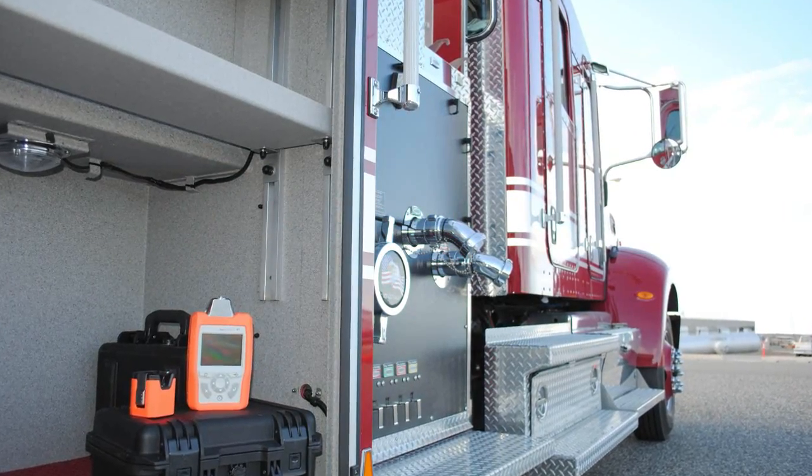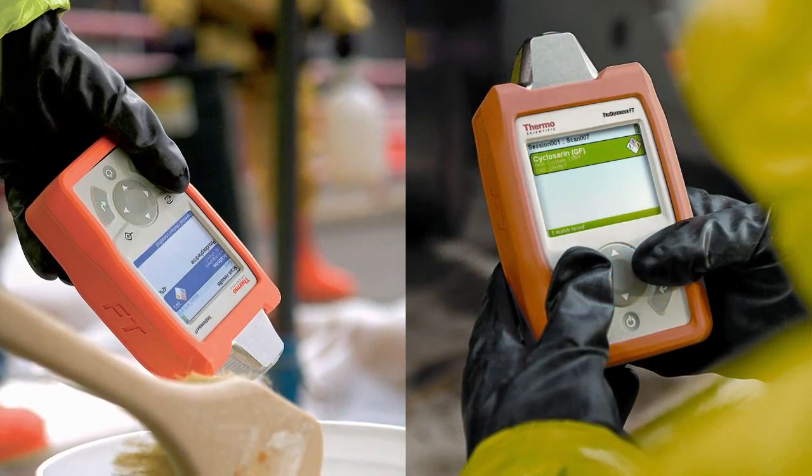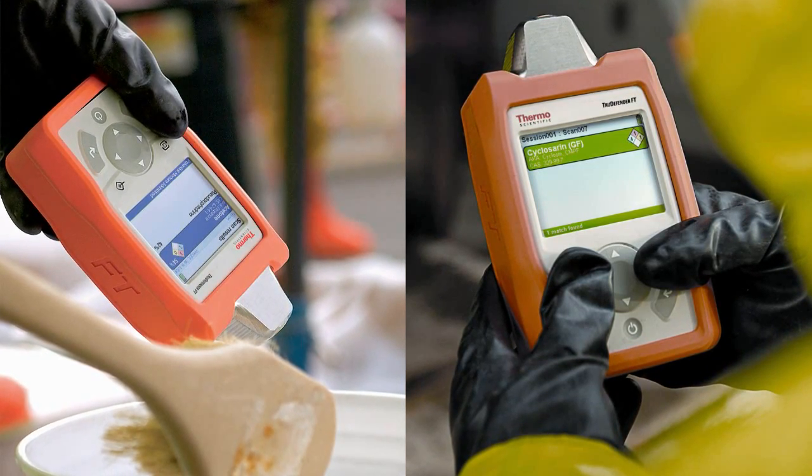The Thermo Scientific TrueDefender FT is an essential part of a first responder's toolbox. It is trusted by hazmat teams, military, law enforcement and other first responders around the world.